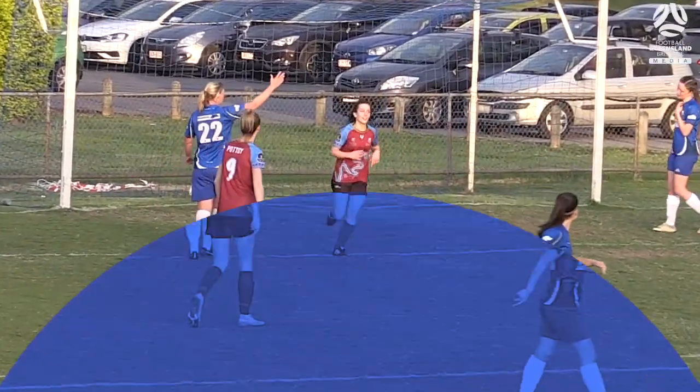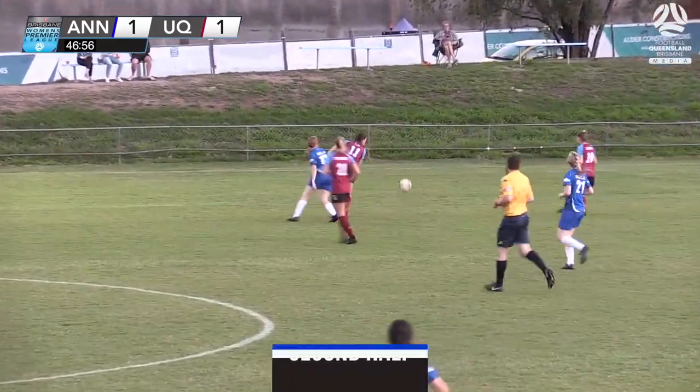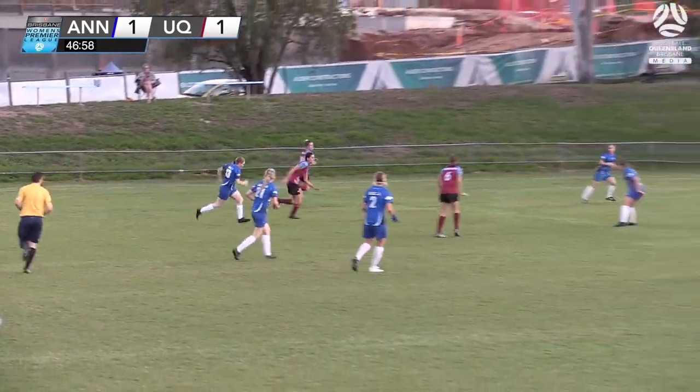Well, end to end for 45 minutes. We get more of the same in the second half — here is Christie Reid.